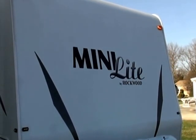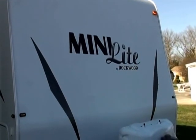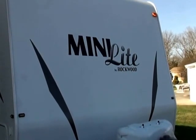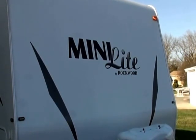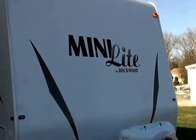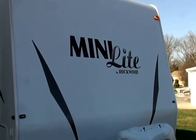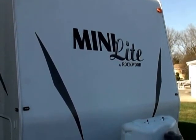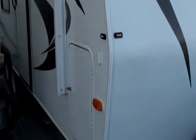We're selling our Mini Lite — it's a 2013, and we've only used it about five times locally. We're kind of up in age, and it's actually a little bit more than we thought we could handle, partly because I'm disabled — I was a contractor before my disability.